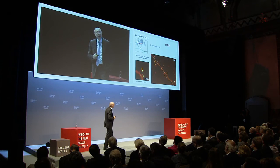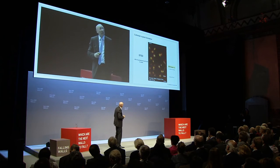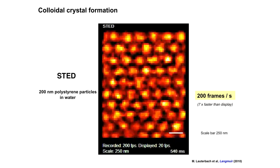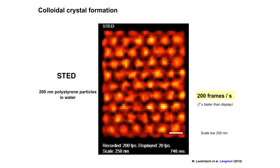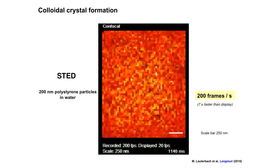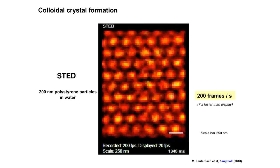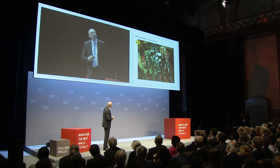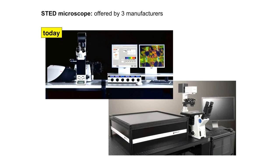With light microscopy, you can see dynamics that are not really possible with electron microscopy. And it's not only the life sciences — material sciences too. Here we see the formation of a colloidal crystal at high resolution. If the resolution is turned off, you see nothing. This is exactly what high-resolution imaging is all about. Initially it was complex, requiring many experiments and details, but by now it's commercially available.